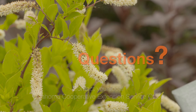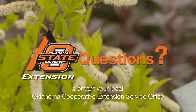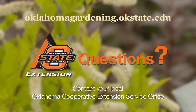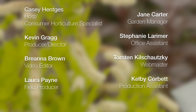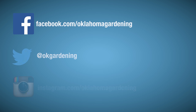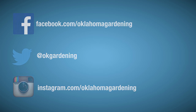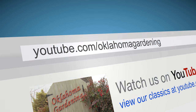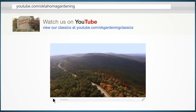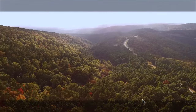To find out more information about show topics, as well as recipes, videos, articles, fact sheets, and other resources including a directory of local extension offices, visit our website at oklahomagardening.okstate.edu. We also have great information, answers to questions, photos, and gardening discussions on Facebook, Twitter, and Instagram. You can find this entire show and other recent shows, as well as individual segments, on our Oklahoma Gardening YouTube channel, and tune in to our OK Gardening Classics YouTube channel to watch segments from previous hosts.